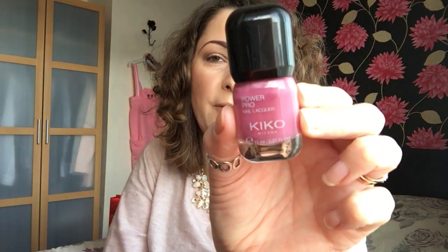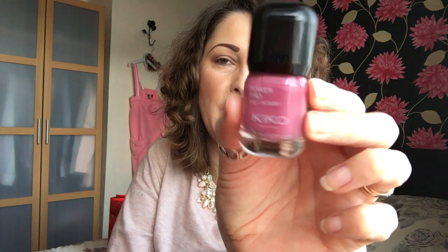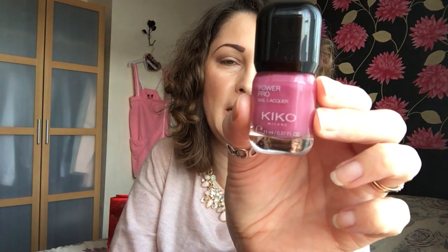I picked up a nail polish — the Power Pro Nail Lacquer in number 22. There's no name for the colour but it's a gorgeous pinky purple. I think that was £4 something.